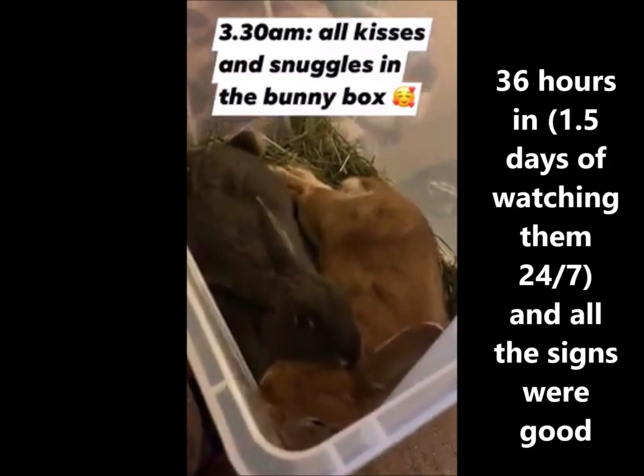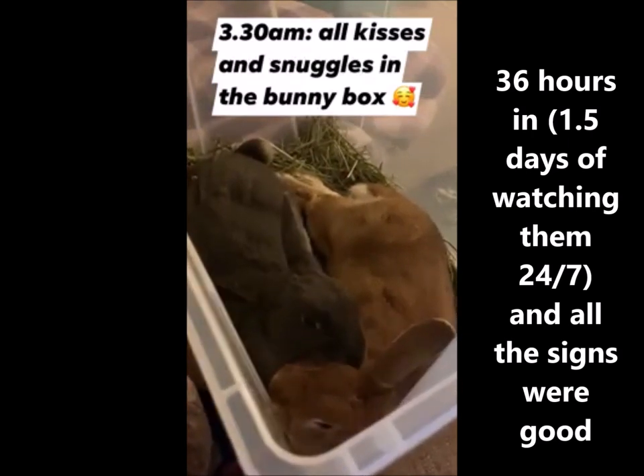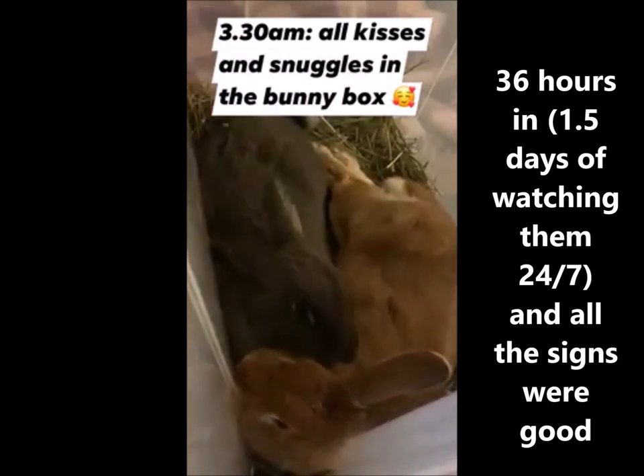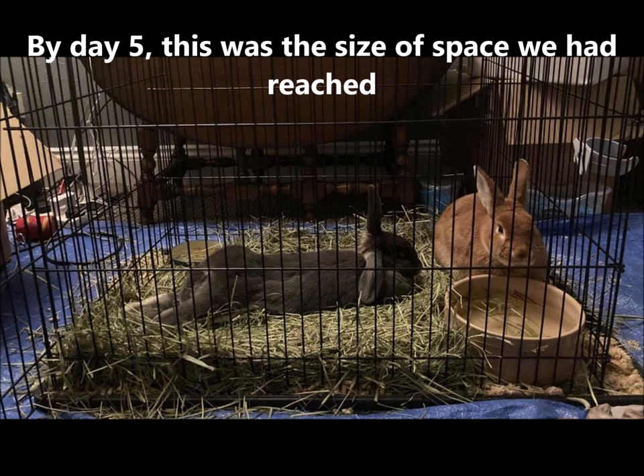After a day and a half of watching them full time it was all good in the bunny box — lots of kisses and snuggles — so we decided to expand to a small exercise pen. Over the next few days we expanded until we got to day five. Unfortunately, this was where it all went wrong. By day five my husband and I were completely exhausted. I think we had both underestimated the toll it would take on us to sit up and supervise them 24-7.